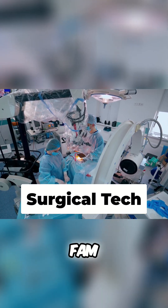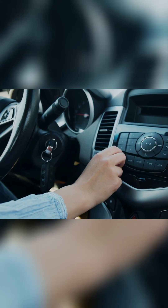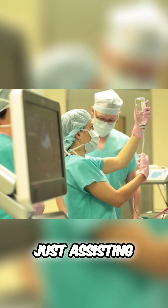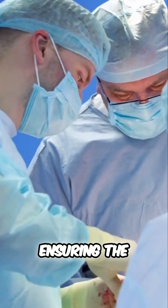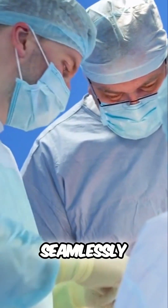Surgical technologists and your future fam? Well, listen. You're not just assisting in surgeries. You're the backstage maestro ensuring the operating room is set for success and that surgical procedures flow seamlessly.